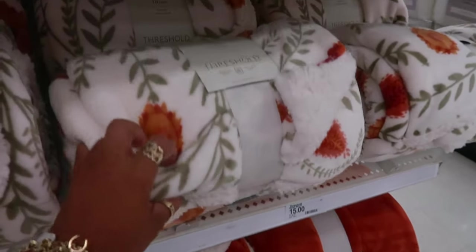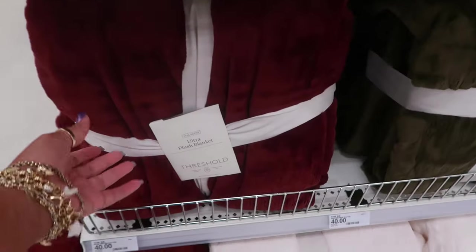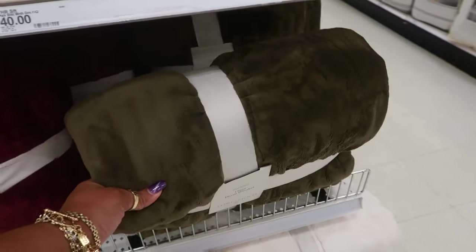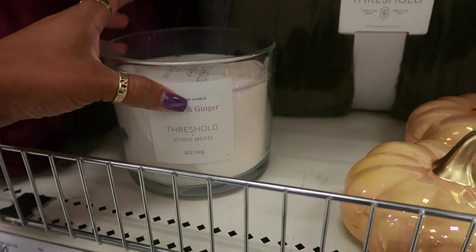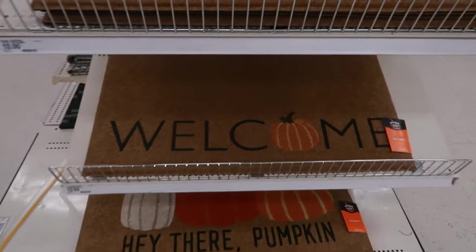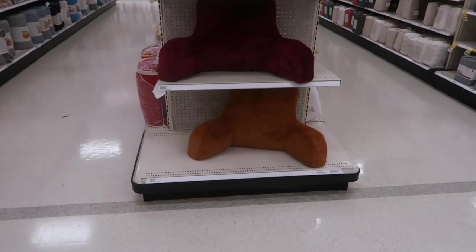This blanket is pretty — $15, it's Threshold, reversible, 50 by 60 inches. And this one with the pumpkins. Or you have these over here — Ultra Plush for $40, it's a pretty color. And green. Somebody left their candle here — 40 ounces, santol and ginger. And the doormats are $10: 'Welcome' and 'Hey There Pumpkin.' You have a few backrests — blue, white, burgundy, and brown — $20.